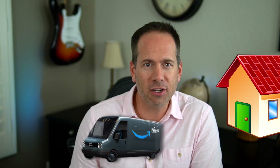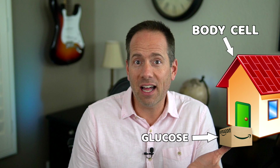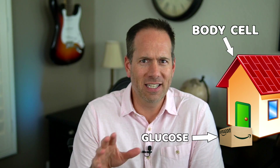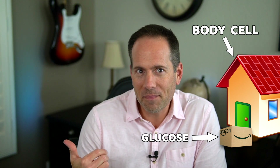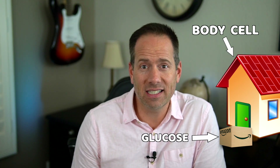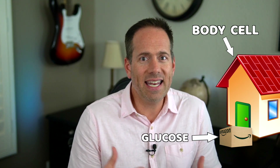Think of it like Amazon trucks driving on the road to deliver packages to your house. Glucose is the package, and your house is the cell. But the Amazon delivery person doesn't break into your house and bring the package inside — they just leave it on the doorstep. It has to still get in somehow. And glucose is the same way — it can only get into the house, or the cell, through the front door. And that door is locked.